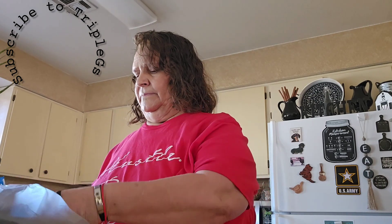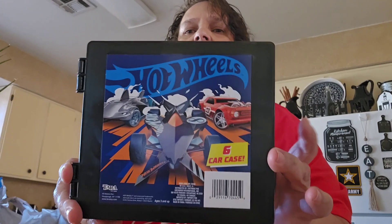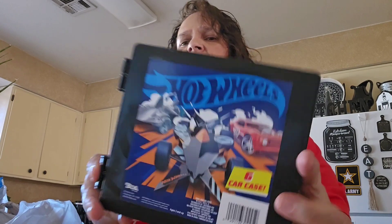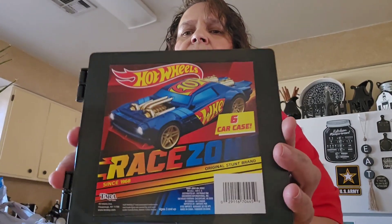So how are you guys doing today? I got two of these. It holds five cars — Hot Wheels, Matchbox. I got that for the great-grandsons so they can put their cars in. You can put six cars. So I got this one for one of them and then I got this one.